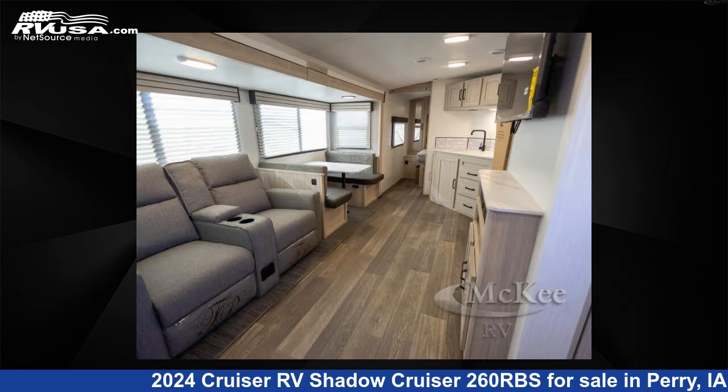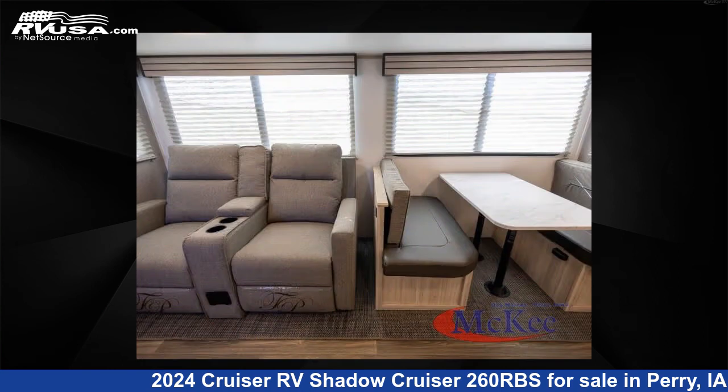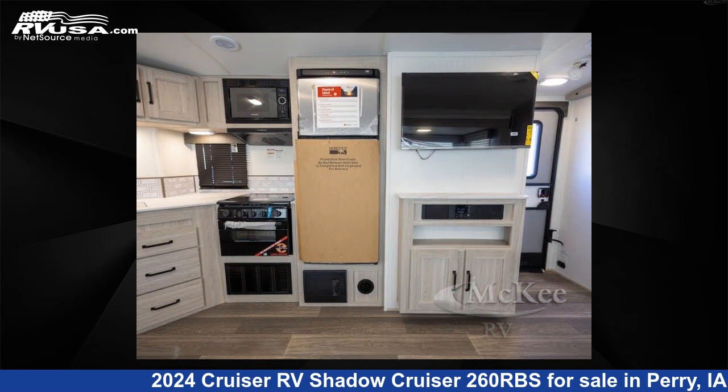The floor plan layout of this travel trailer features front bedroom, rear bath. Remember, this is an AI-generated video of one of thousands of classified listings on RVUSA.com.